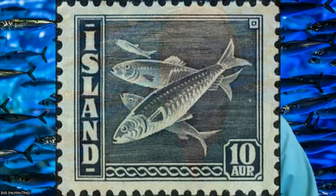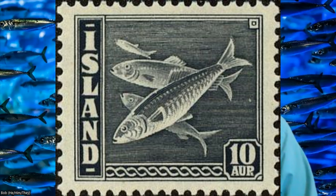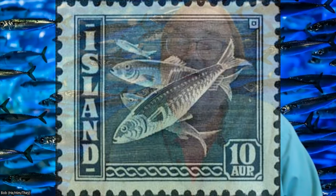Coming from Iceland, this herring stamp has a Scott number of 222, and there are variants. The stamps were printed by Recess Printing, and it was issued on March 6th, 1945, as a definitive, with a perforation of 14. Before 1953, it had a print run of 1 billion. The face value is 10 Icelandic aurar.